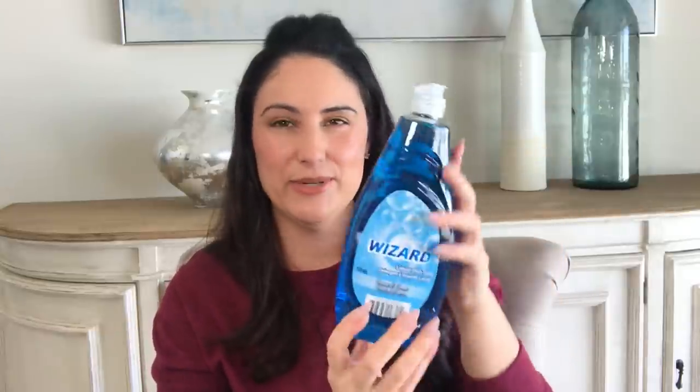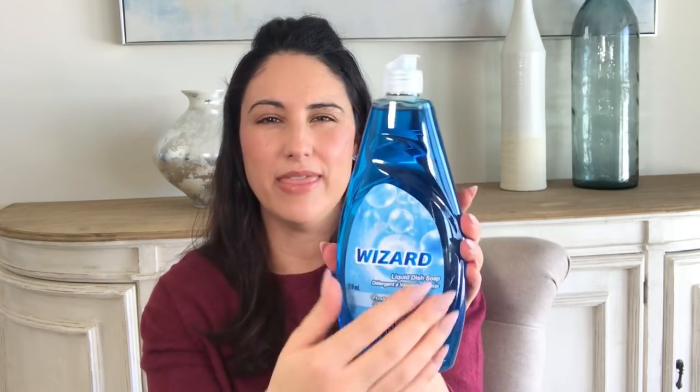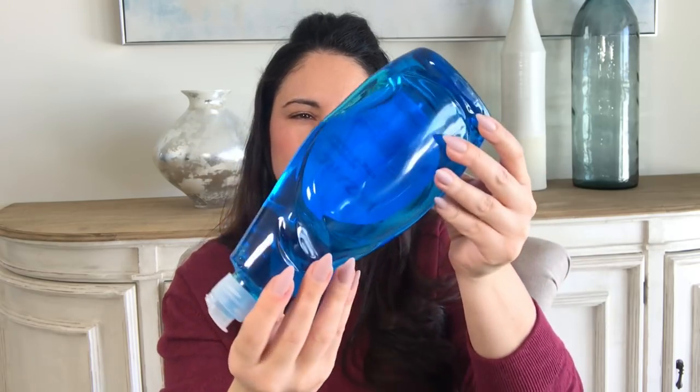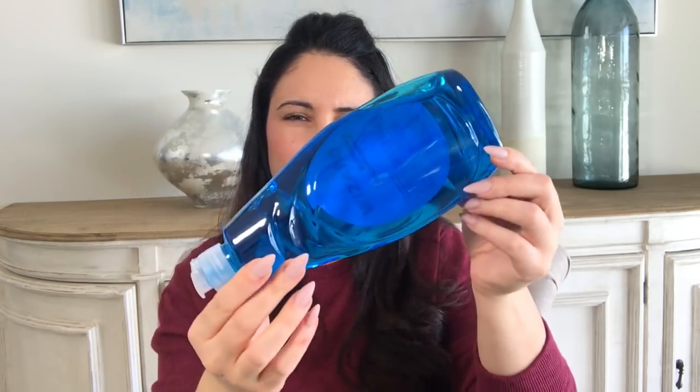I also like to share exciting finds. For example, the Wizard liquid dish soap — this is a really nice dish soap if you're going to try any at Dollar Tree. I highly recommend this one because the consistency is a lot thicker. I've tried another one — can't remember the brand — but it was the worst purchase I think I've ever had from Dollar Tree.